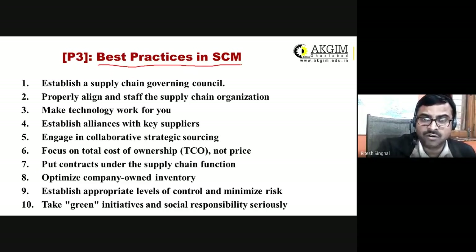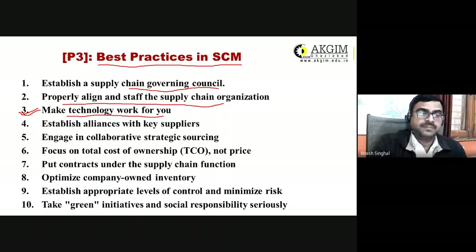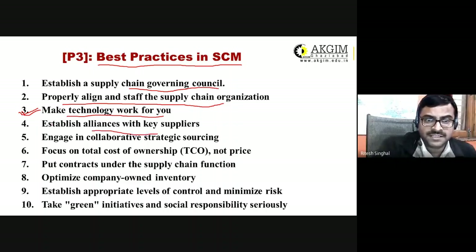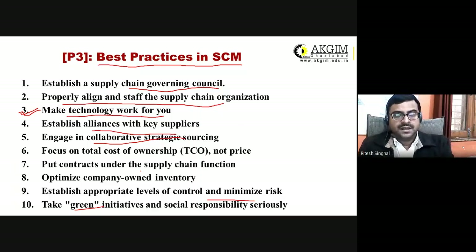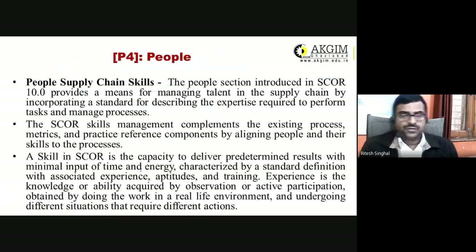Best practices in SCM adopted by top organizations include having a supply chain governing council, properly aligning staff, making technology work for you by adopting the latest technologies, establishing alliances with key suppliers, engaging in collaborative sourcing, and pursuing green initiatives and risk management.